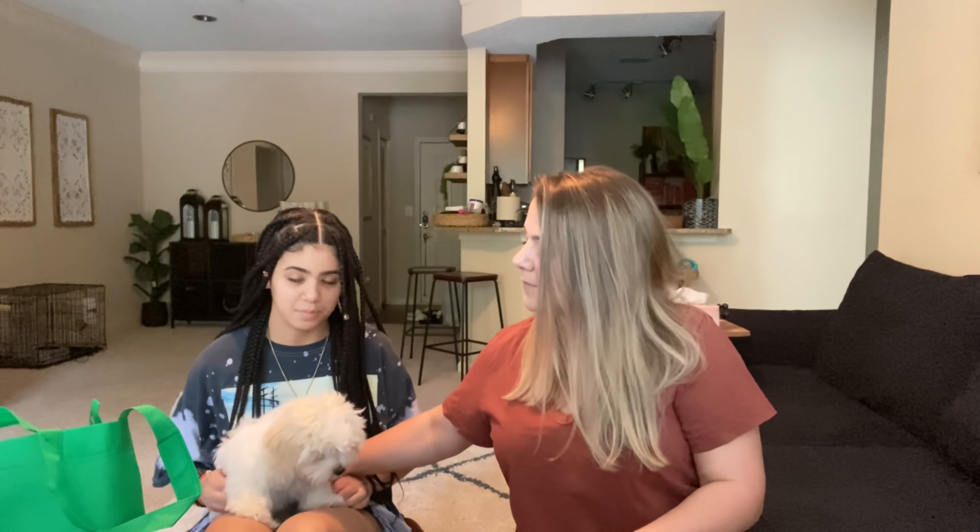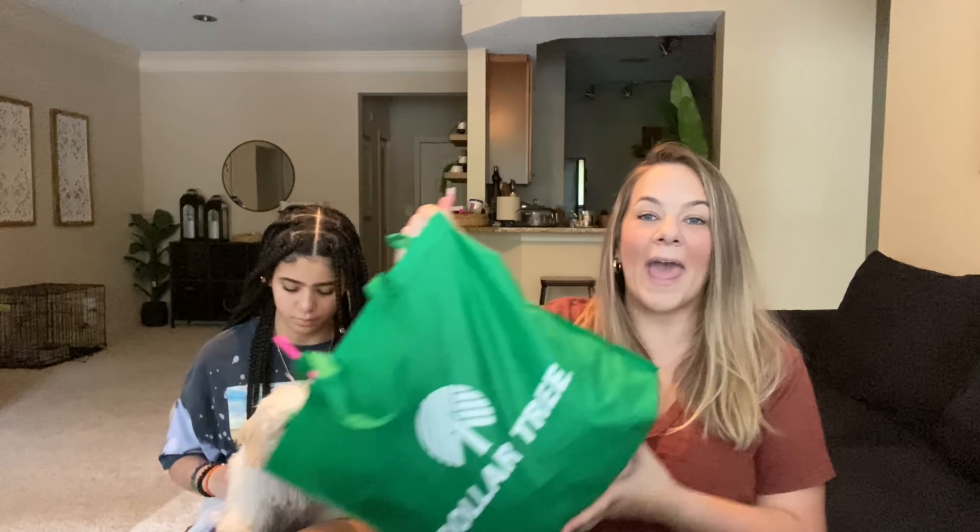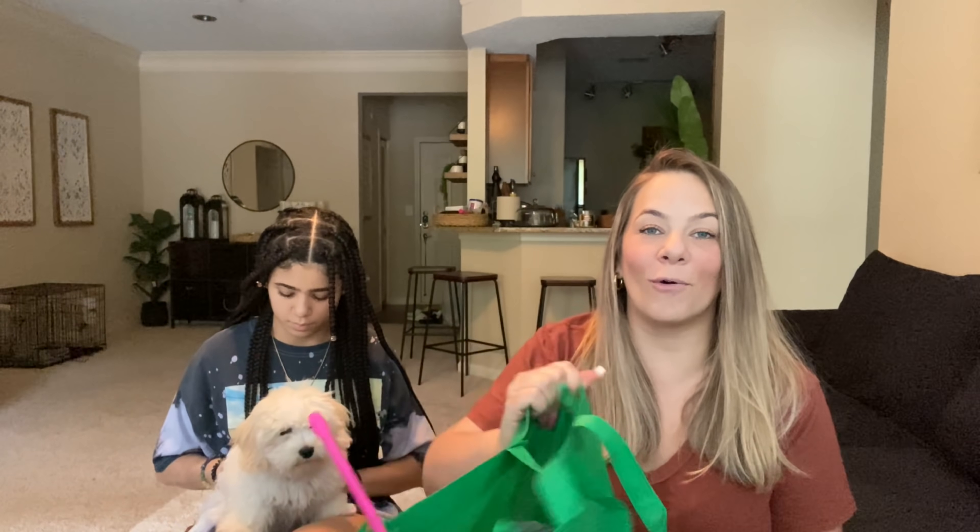He already knows his name and everything. Hold him up so they can see him. Look at the cute baby. Are you the cute baby? He's so soft y'all. But I wanted to share not only the news, but I wanted to do a pet Dollar Tree haul with you guys today.